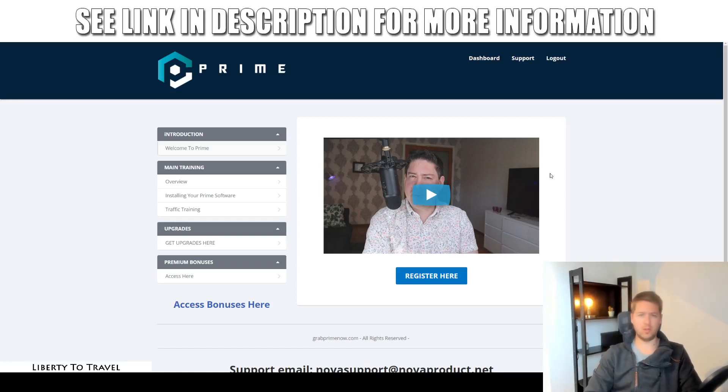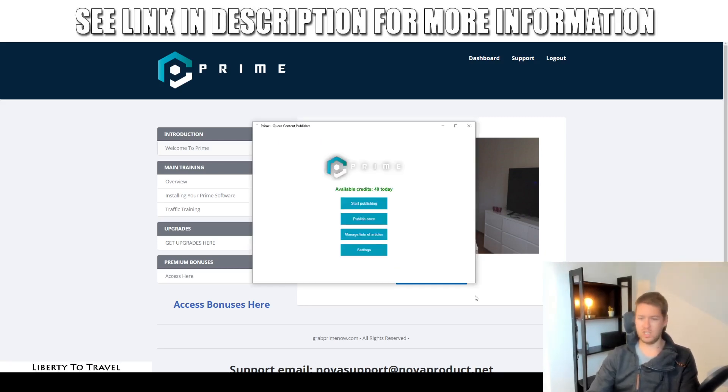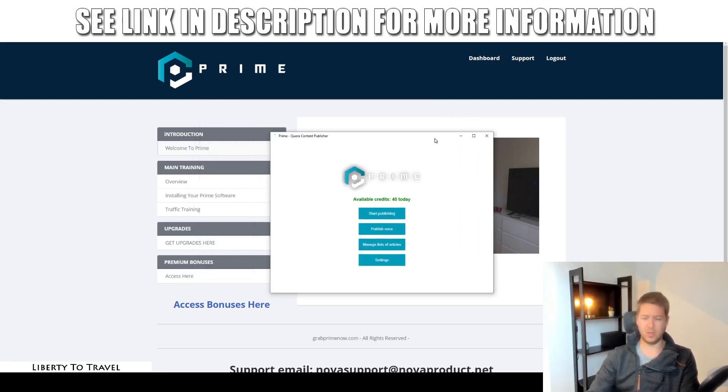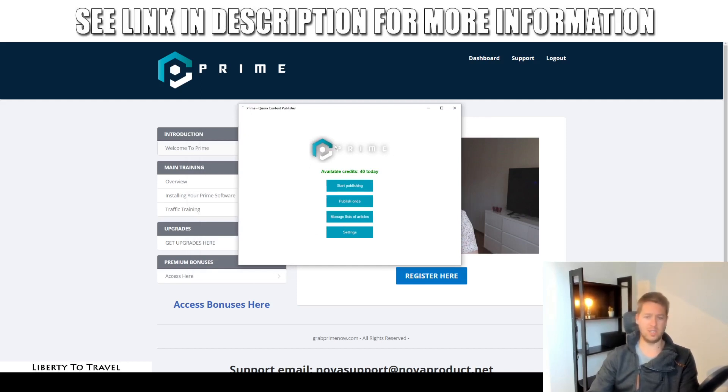Hey, this is Bauke from LibertyToTravel.com. Welcome to my Prime review. I'm here in the members area of Prime, this new software by Robin Palmer. It's a software as well as a training program, so this here is the members area of the training program. I have also installed the software on my computer, and I'll quickly show you what the software is, what it does, and how it works during this review.